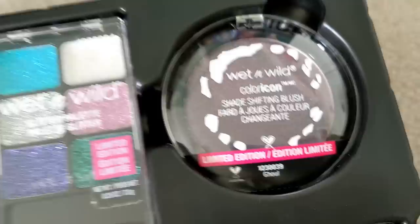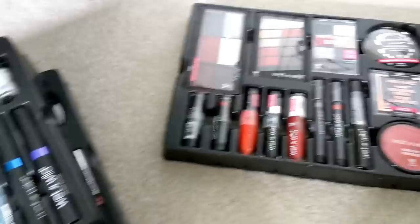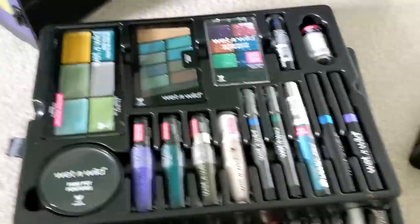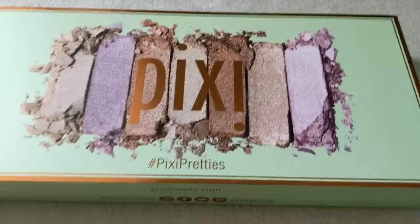The glitters and shade-shifting blushes look really cool and interesting. Tons and tons of Wet n' Wild stuff to play with — this is really exciting. I do have the palettes already, so I'll probably put those in a giveaway. But I really haven't tried any of this other stuff. If there's anything you guys would like to see reviews on, let me know down below.